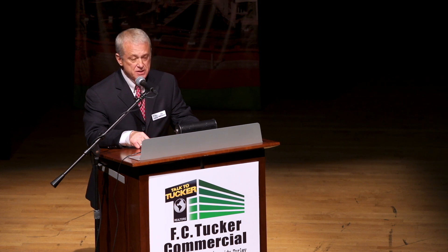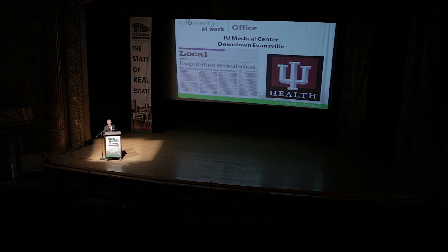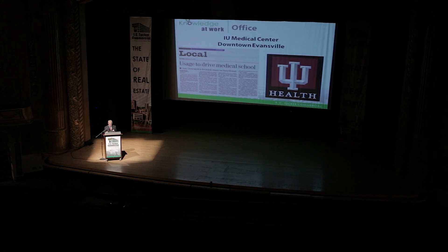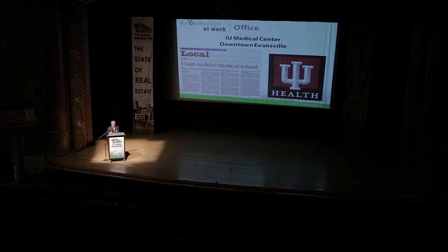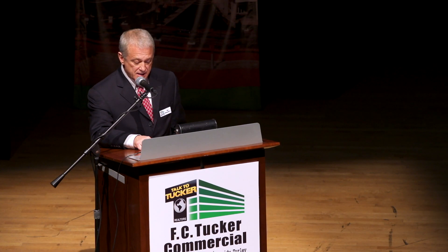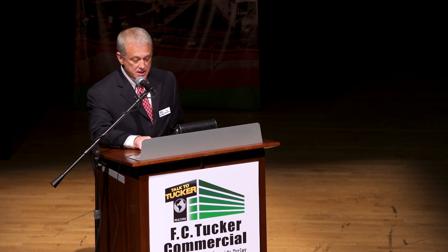The biggest news that could change the face of downtown and have the largest impact on downtown office space will be IU — not that they're going to win the national championship, but the announcement of the IU Medical Center coming to downtown. If this happens, it will have a major impact on our area and the downtown office market. Whether they choose an existing location or build new, this will impact Evansville and the tri-state economy for years to come. The impact on University of Evansville, University of Southern Indiana, and Ivy Tech will be huge.